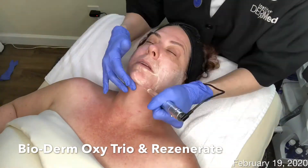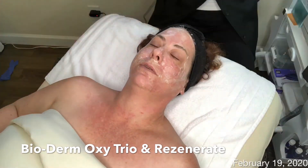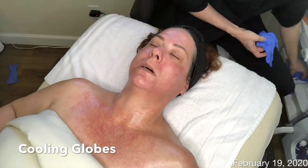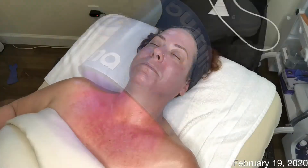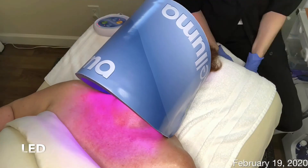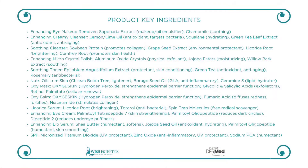Steam and a physical exfoliant containing jojoba esters and corundum crystals were added to the corrective cleansing step. The Resenerate was used to increase the absorption of the oxygen mask. Extractions were done with the ultrasonic spatula. Cooling globes were utilized to help calm erythema, followed with 20 minutes of LED. A soothing licorice serum, eye and lip creams, and an SPF were applied.